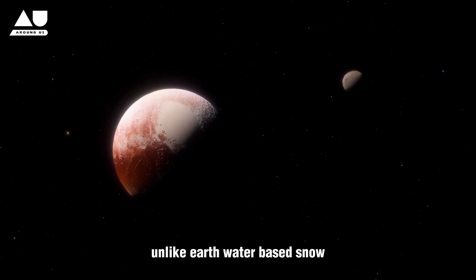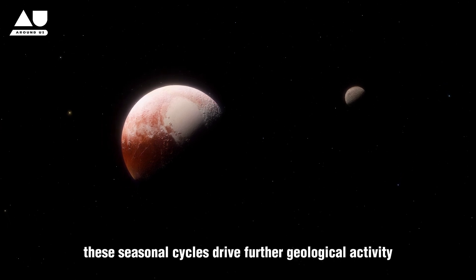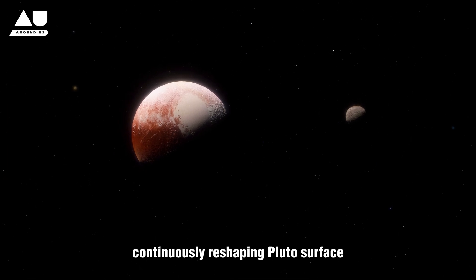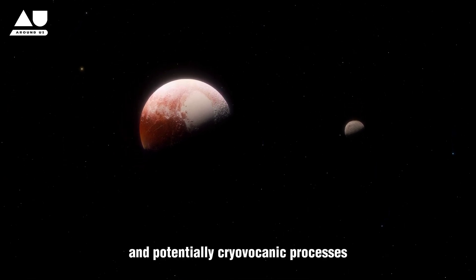Unlike Earth's water-based snow, Pluto's snow consists of these more volatile gases. These seasonal cycles drive further geological activity, continuously reshaping Pluto's surface with fresh deposits and potentially cryovolcanic processes.